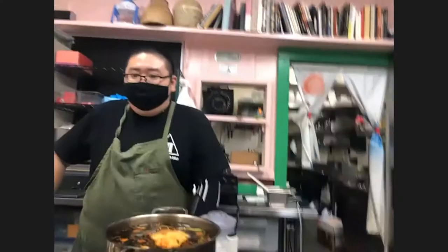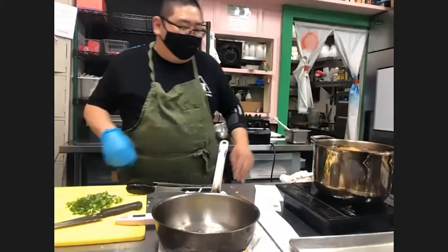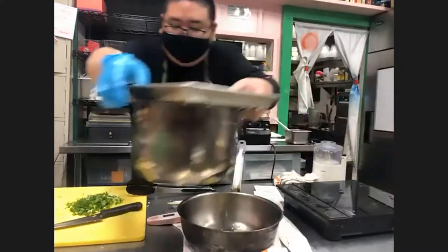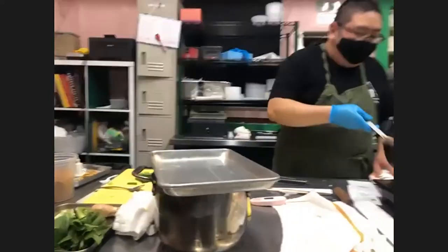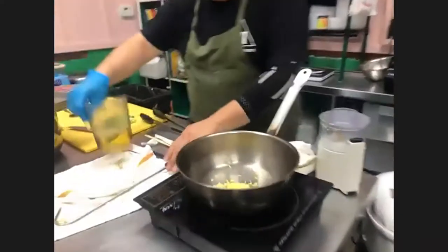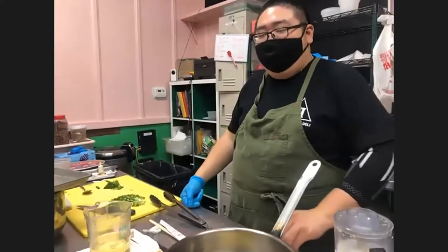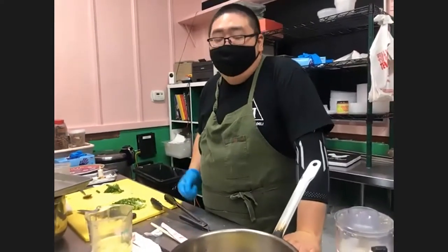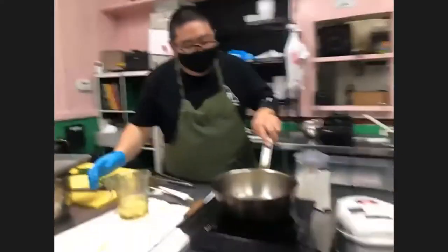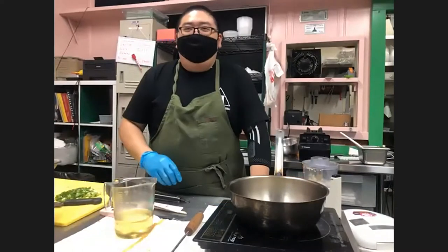Where did you put the white part of the scallion? I just put the ends in the pot; the whites are still here and haven't been added to any dish yet. We're going to take it off the heat and let it sit. Then we'll get started on the ginger. What kind of oil are you putting in? We're using a neutral oil — canola — but you can use something with a high smoke point like peanut oil, safflower oil, or grapeseed oil.